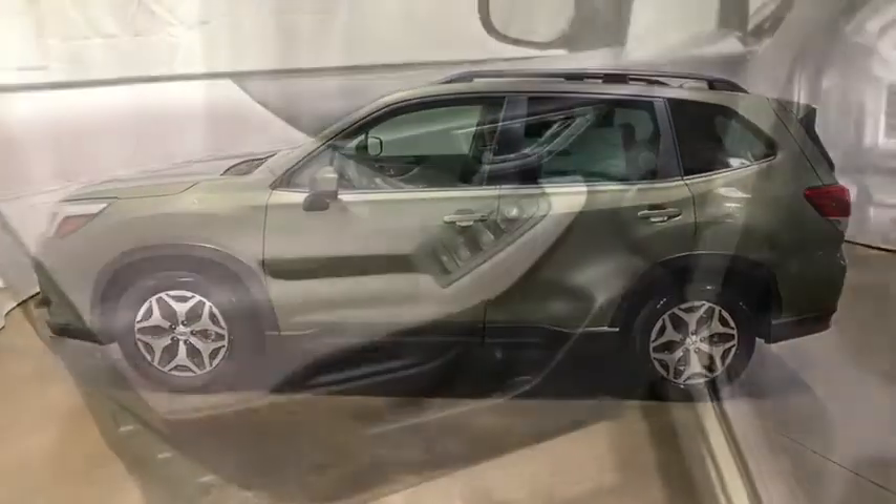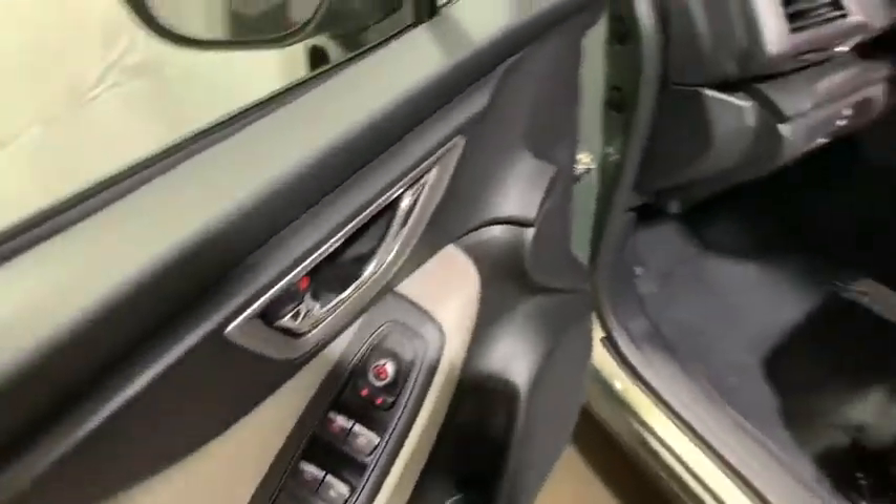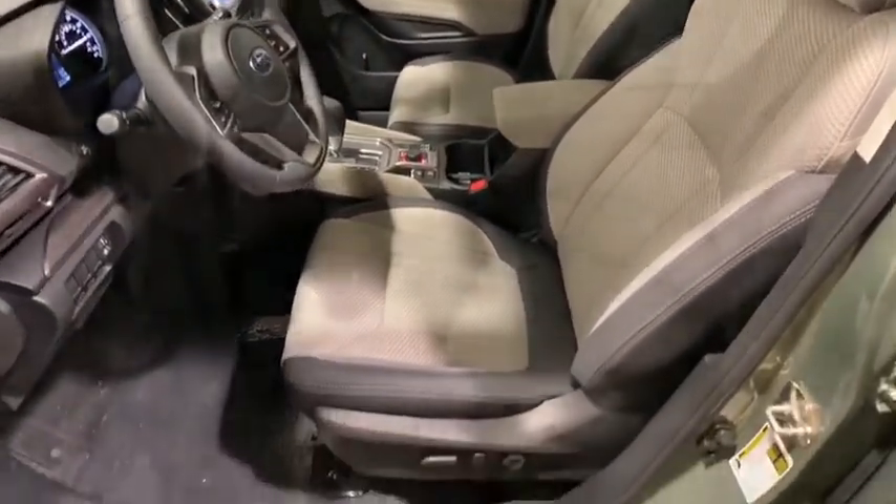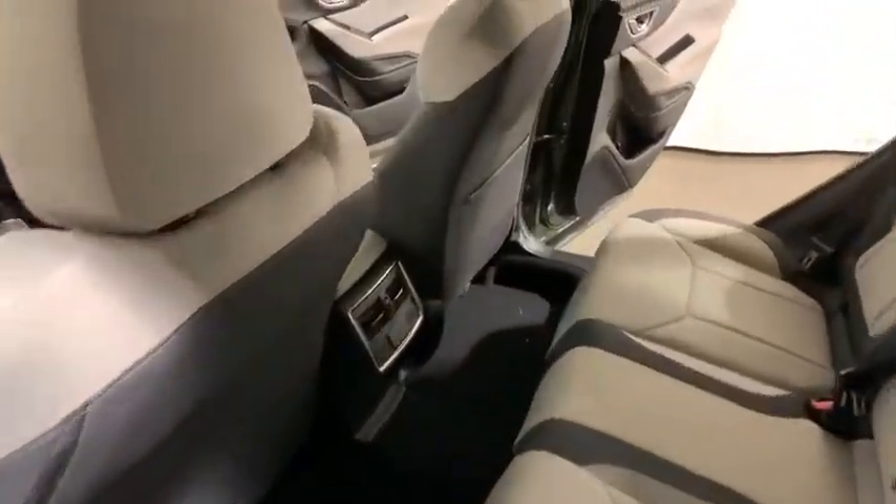Power windows, heated front seat, tachometer, brake assist, overhead console, panic alarm, cargo net, remote keyless entry, cloth upholstery, front reading lamp.